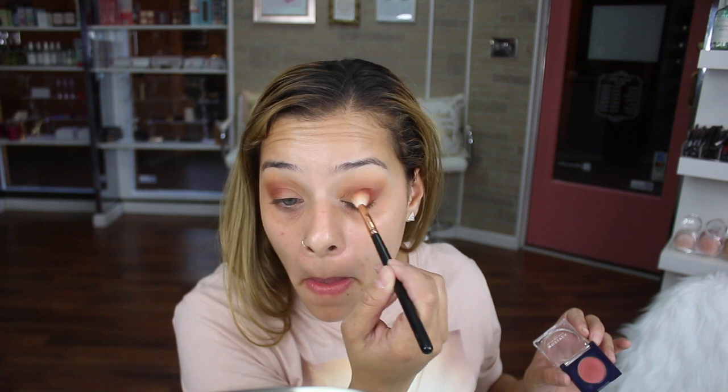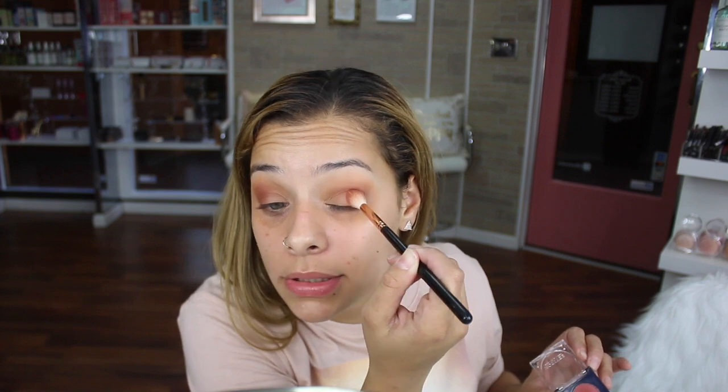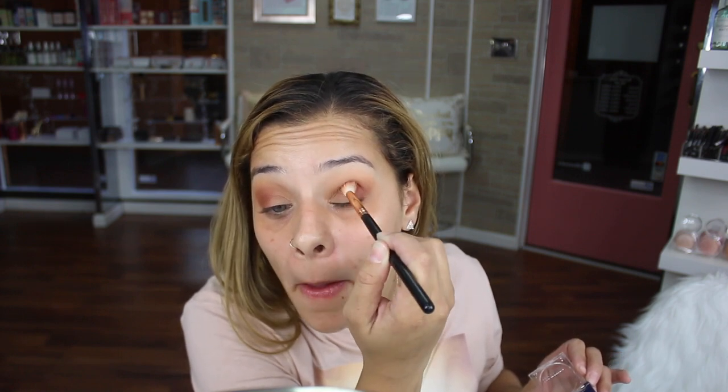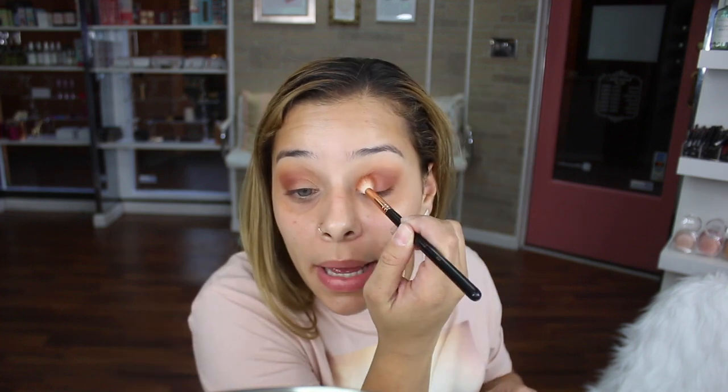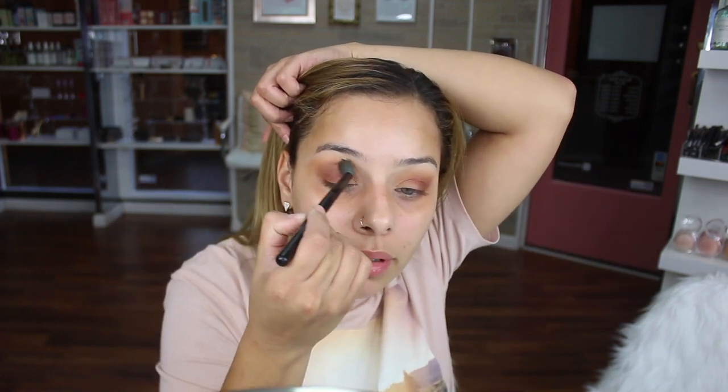I like that — I wasn't anticipating my eyeshadow to be this color, but I don't care if I do the same look 60 different ways, it's my channel. I just added that outer V, and now I'm using a brush to blend out the edges of the crease.